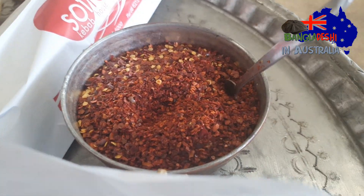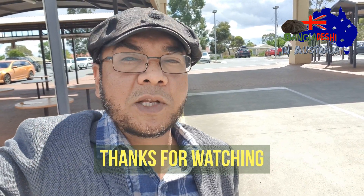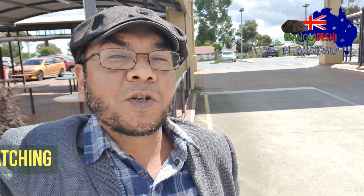Friends, we have seen the Sofra restaurant and its yiros. I will try to make this in the next video — the desi style of this dish. Thank you. Assalamu Alaikum.